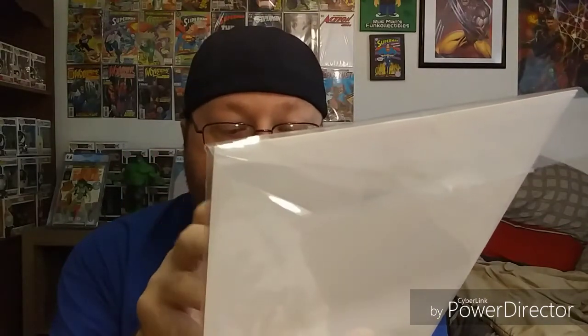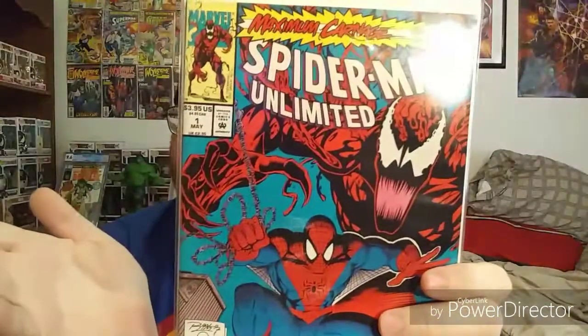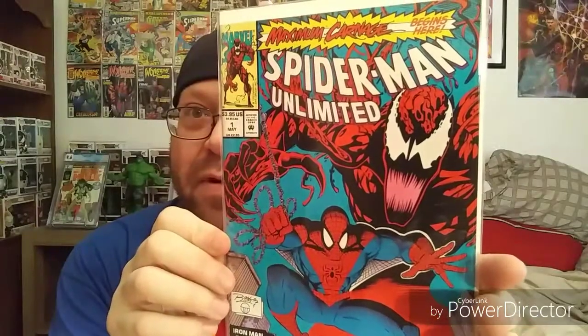I picked up the first issue of Maximum Carnage, which is Spider-Man Unlimited number one. I had close to the whole set back in the day — I think I was missing a couple of issues — but I've been trying to put the whole series back together. I saw this down there for five bucks, so I figured why not go ahead and start with the first issue.